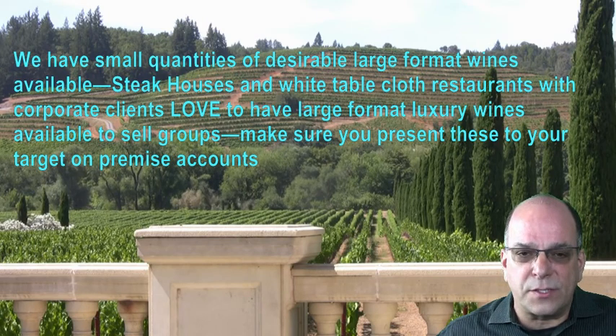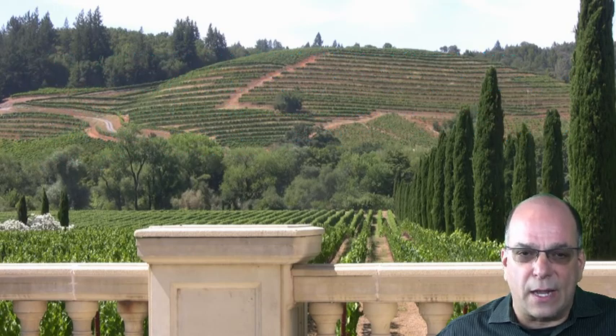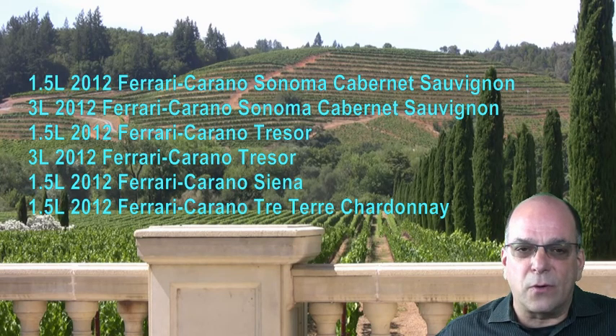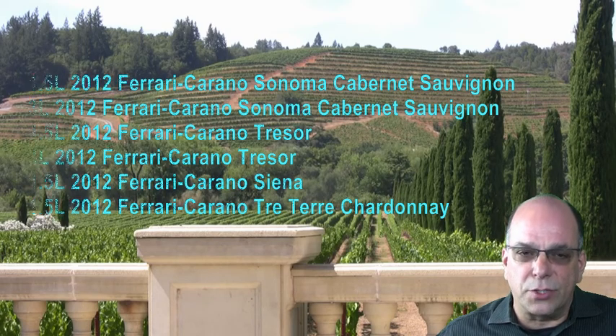Steakhouses and white tablecloth restaurants with corporate clients love to have large format luxury wines available to sell to groups. Make sure you present these to your target on-premise accounts. This includes 1.5L of 2012 Ferrari Carano Cabernet Sauvignon, 3L of 2012 Ferrari Carano Cabernet Sauvignon, 1.5L of 2012 Ferrari Carano Tresor, 3L 2012 Ferrari Carano Tresor, 1.5L of 2012 Ferrari Carano Sienna, and 1.5L of Ferrari Carano Tretier Chardonnay.